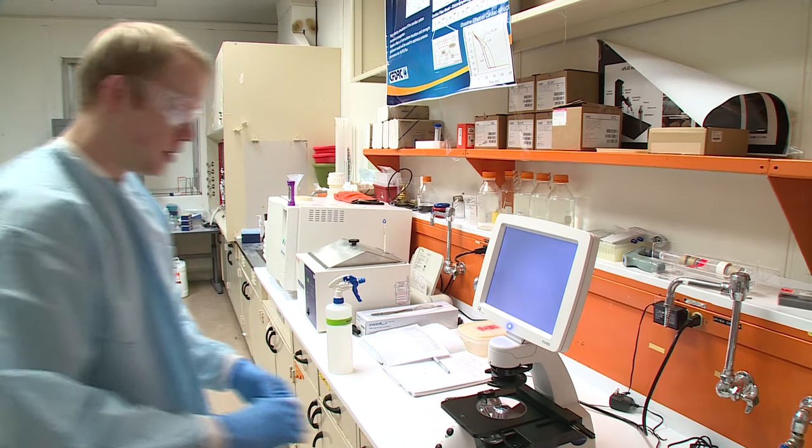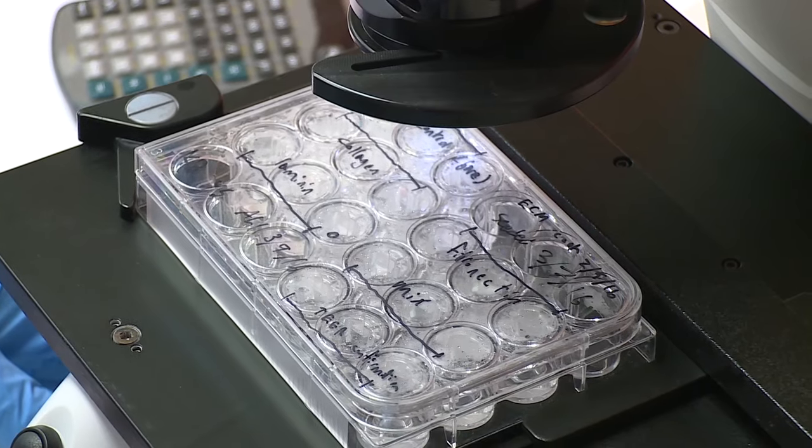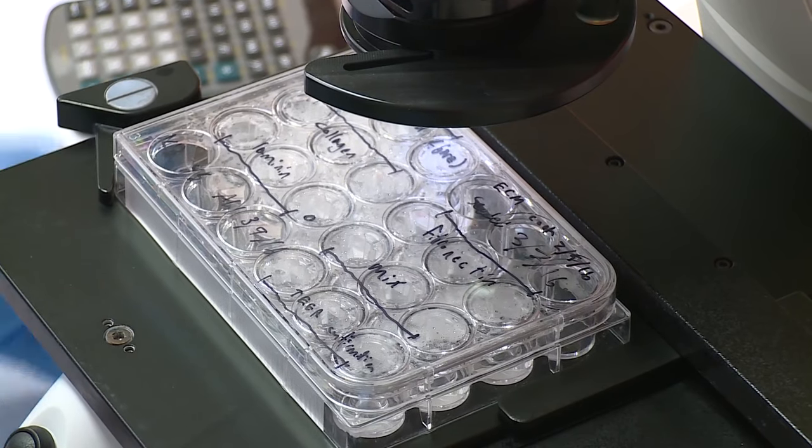We breathe in and out thousands of times every day. And while we have control over what we eat or drink, we don't always have control over what we breathe in. So we're making this miniature lung